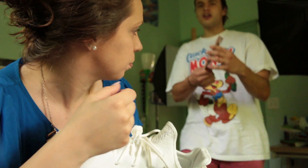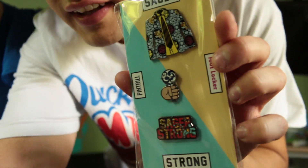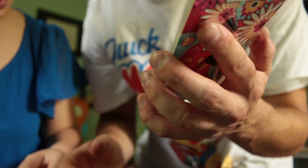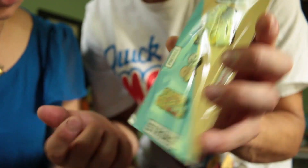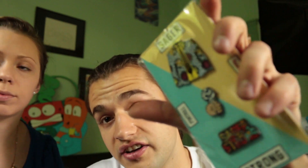Foot Locker had these lapel pins — the Craig Sager lapel pins. All the donations went to cancer. His Sager Strong — he died of cancer. He was an NBA announcer. But Sager Strong pins, they still have them. Check your local Foot Locker; all proceeds go to the Sager Foundation.